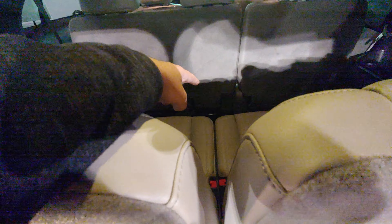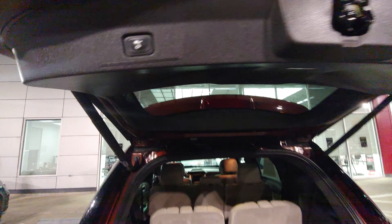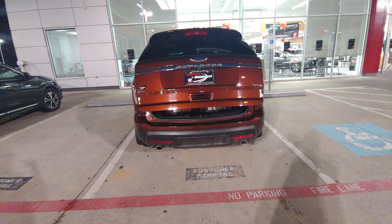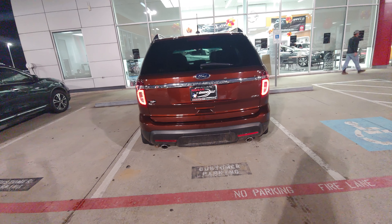I just want to show you the back real quick. It's third row seating, but these seats will fold down and come back, so you have all this room — from right here all the way up there — for groceries or whatever you need.